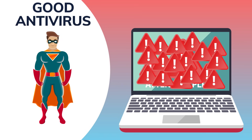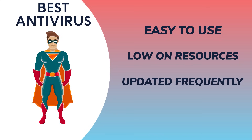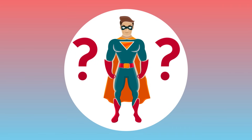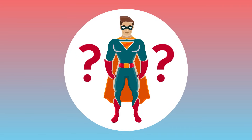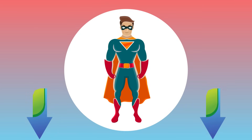All of those things are not good. The best defense is an antivirus which is easy to use, low on resources, updated frequently, and can use a multi-pronged attack against the newest and most sophisticated malware. So which antivirus is that? Well, everyone has their own needs, and each antivirus is unique. Check out the link in the description box below with the best antiviruses out there on the market — you can take a look, compare, and find the best one to fit your needs.